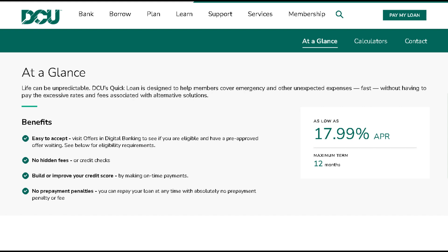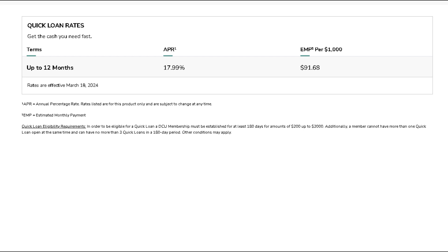Our user-friendly platform makes it easy to apply and get approved, so you can focus on what matters most — your business. Join the ranks of savvy entrepreneurs who trust Digital Federal Credit Union for their Quick Loan needs.